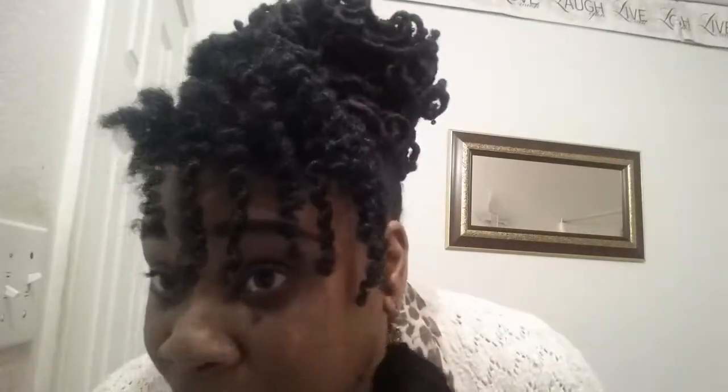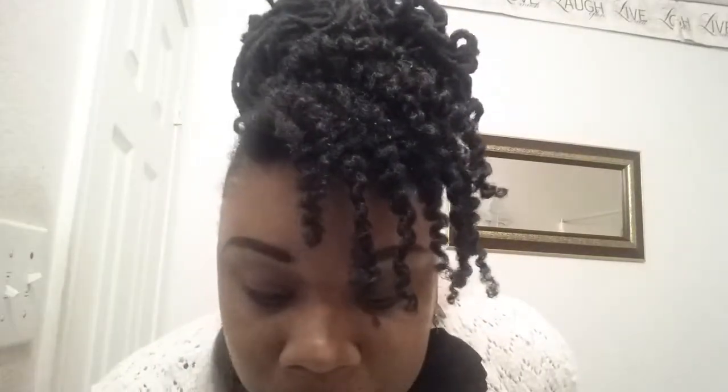Hey YouTube, this is your girl Stephanie coming back with an update from my lock takedown. This is the final result of my lock takedown — it took me about 13 hours and I did it over the course of three days.